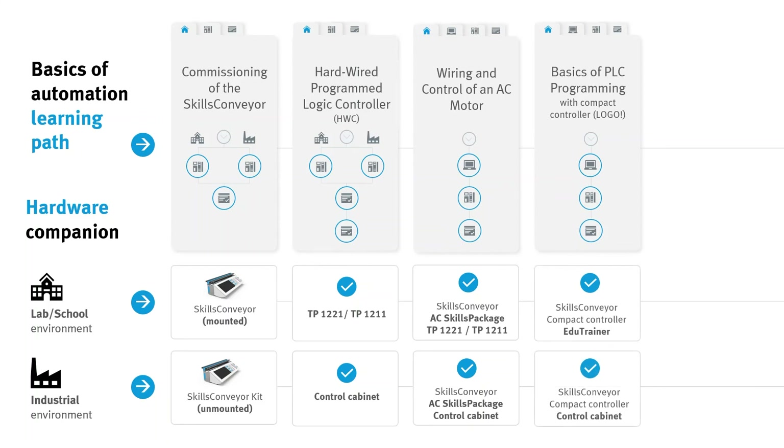The Compact Controller can be operated either with an edu-trainer, which we recommend for lab environments, or integrated into a control cabinet, which we recommend for industrial environments.